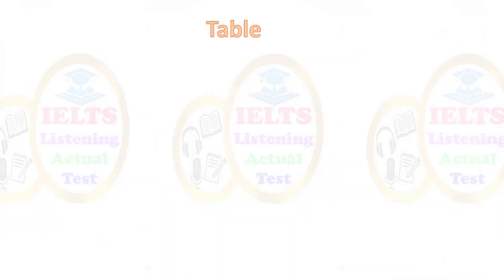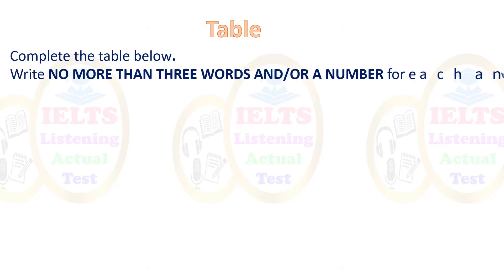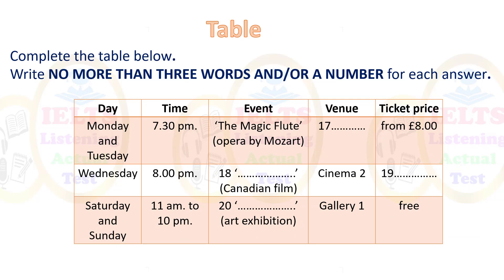Next is a table — complete the table below, writing no more than three words and/or a number. Look at the columns: 'Venue' — we have Cinema 2 and Gallery 1 — so you're looking for another place. There are also prices, so listening out for numbers is very important and will help you a lot. Then there's the event name — the name of the film and the name of the art exhibition.